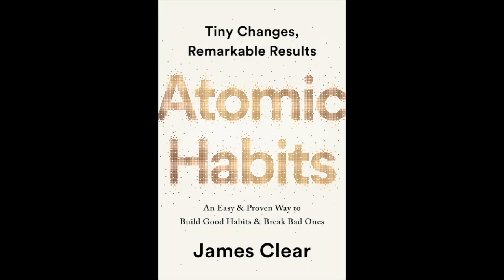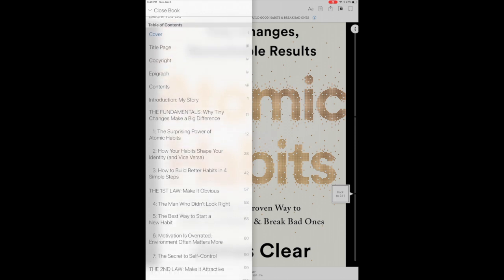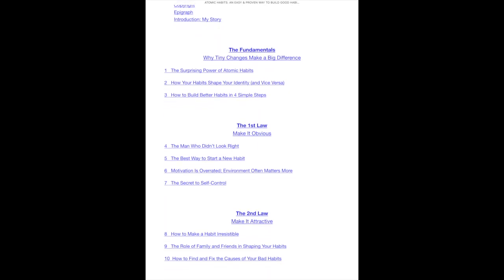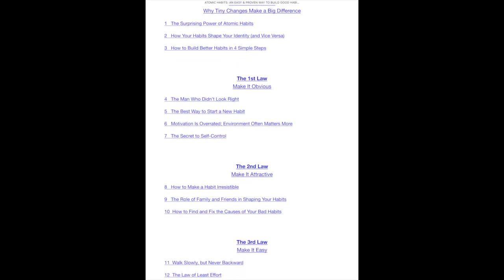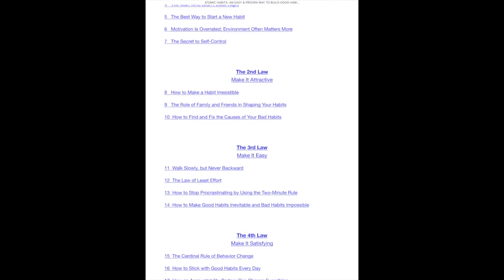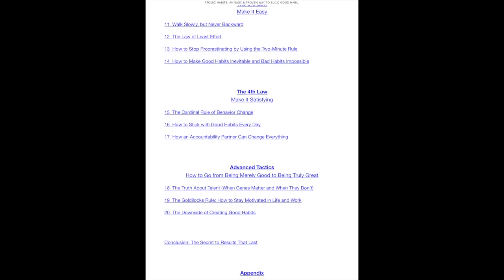Next I'm going to go to the table of contents right here and review it — I'm just going to get a big picture of this book. Here you see it's 'The Fundamentals: Why Tiny Changes Make a Big Difference,' there are three chapters, and I would read the titles of those chapters. Next is 'The First Law: Make It Obvious,' four chapters; 'The Second Law: Make It Attractive,' three chapters; 'The Third Law: Make It Easy,' four chapters; and then 'The Fourth Law' and finally 'Advanced Tactics.' So now I have an overview of the book.